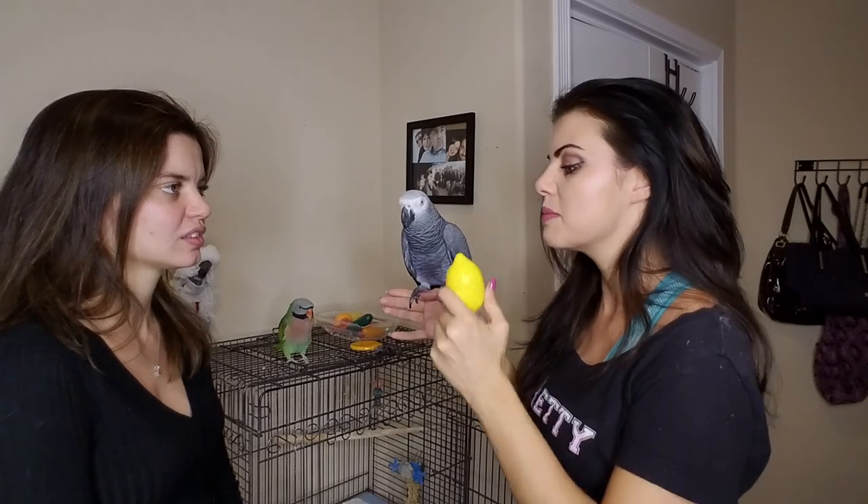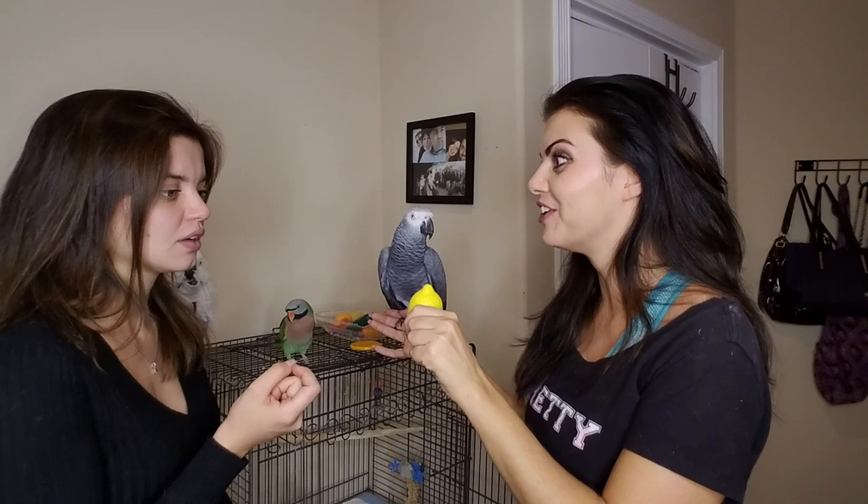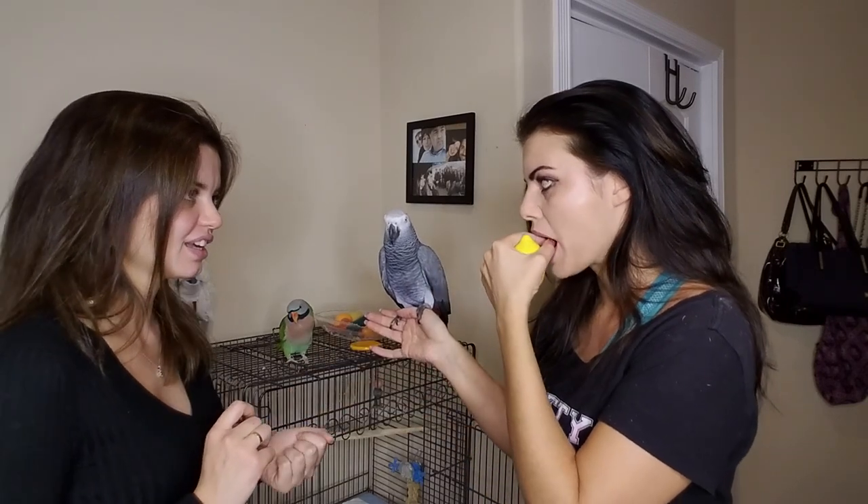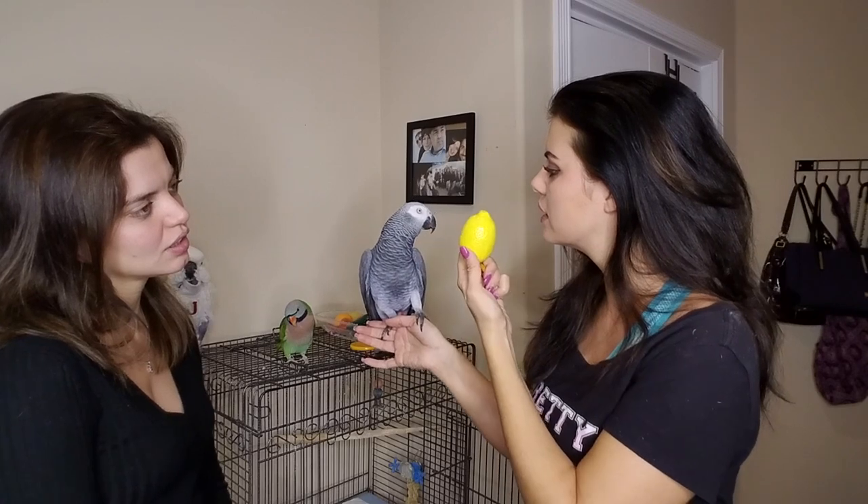Let's try it on Cody again. Cody, what color? What color? Cody didn't respond — he doesn't know what he's supposed to do yet. So let's reiterate by showing it to Jenna. Jenna, what color? Yellow. Yay! Good girl, Jenna. Yellow. Yay!